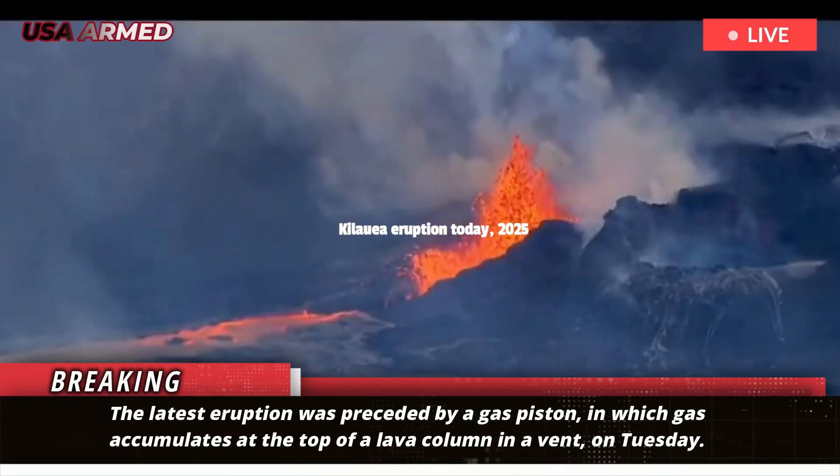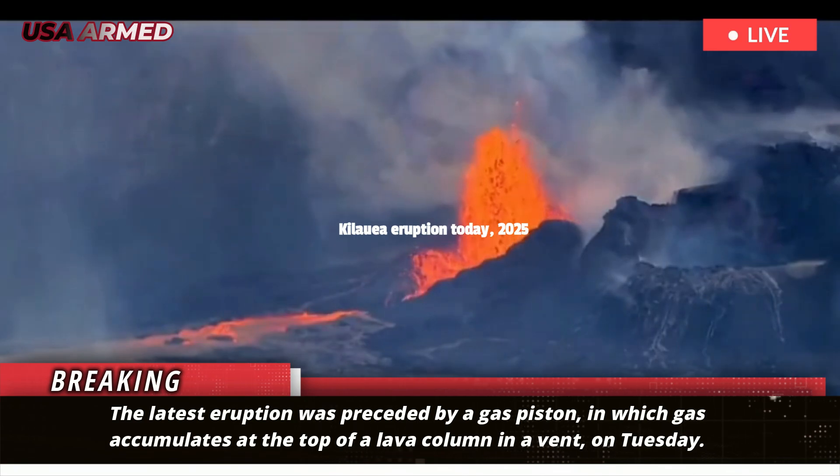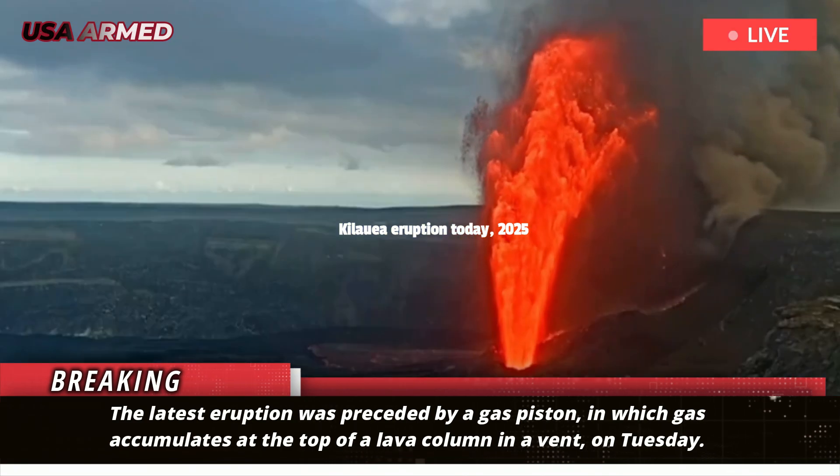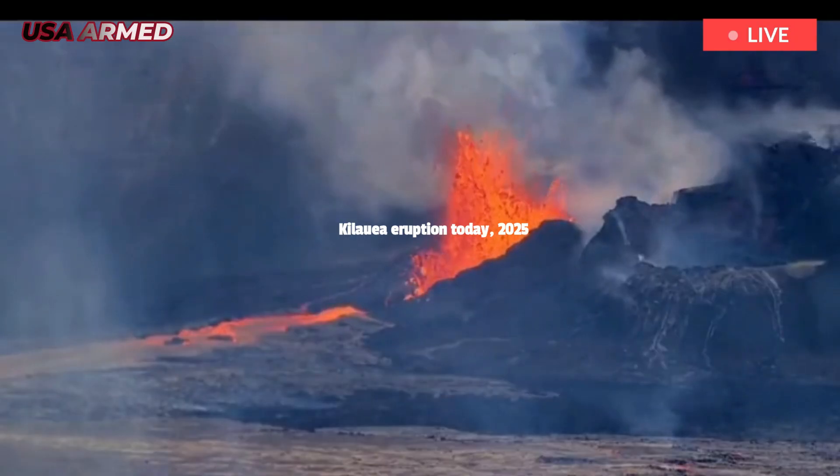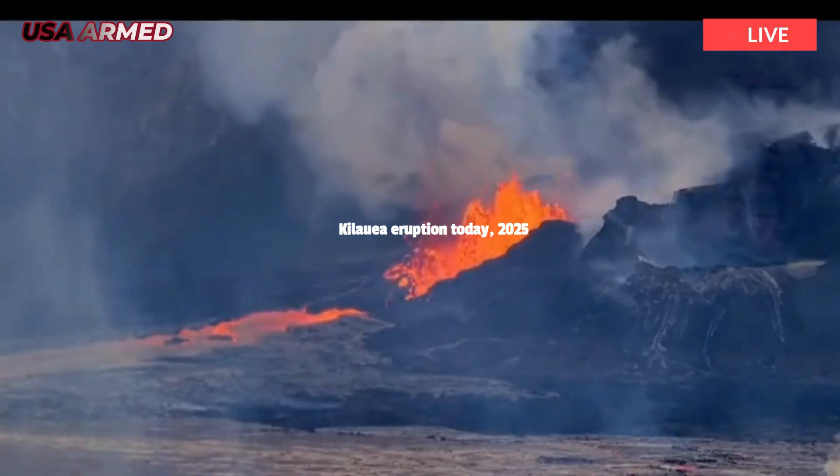The latest eruption was preceded by a gas piston, in which gas accumulates at the top of a lava column in a vent. The observatory said the process causes the surface of the lava to rise, or piston.